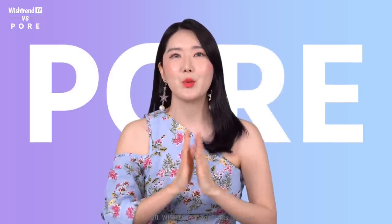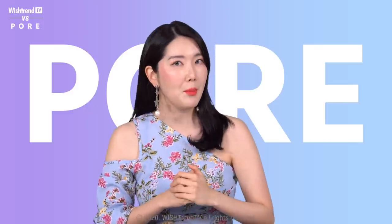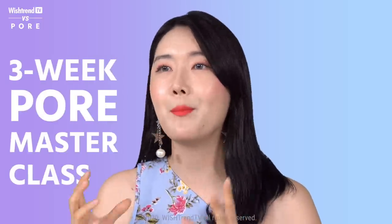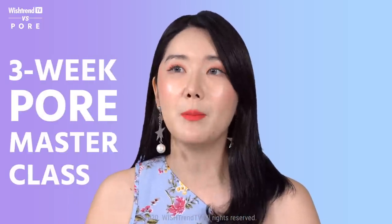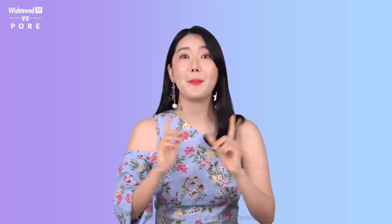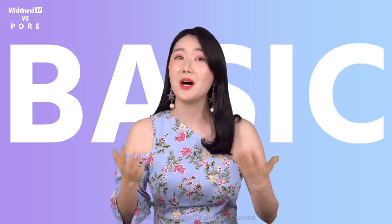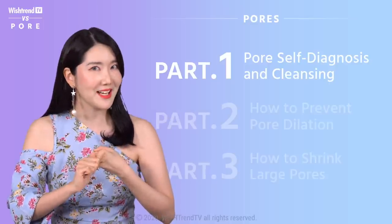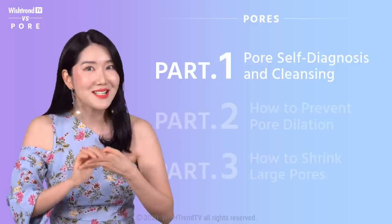Today we are going to talk about pores — the must-know information about pores, pore treatments, and how to take care of pores as well. This is going to be a three-week pore masterclass, and we're going to be uploading one video every week. For the very first episode, we're going to be talking about the basics, including must-know information and pore self-diagnosis — that's going to be really fun, so stay tuned in.